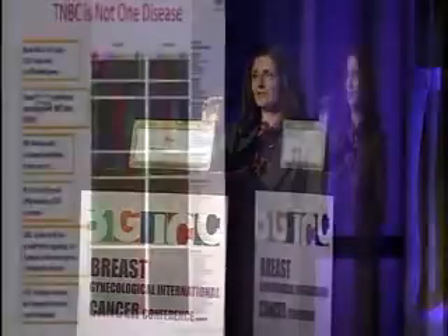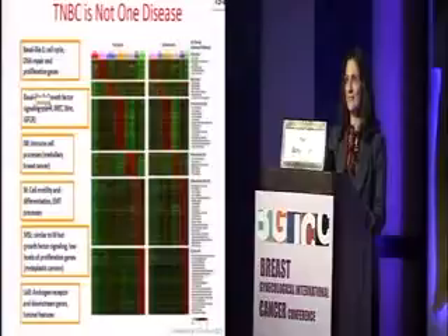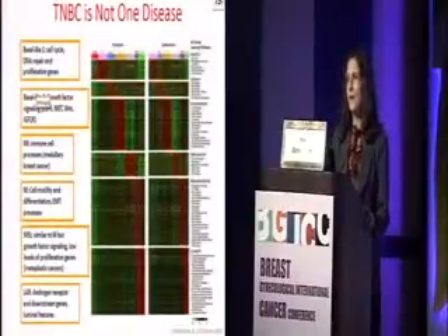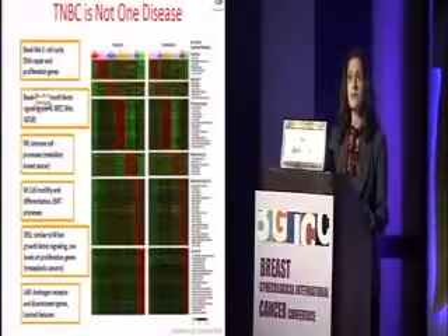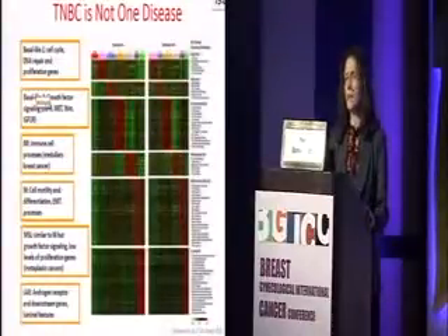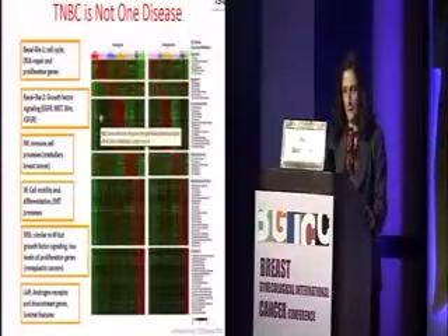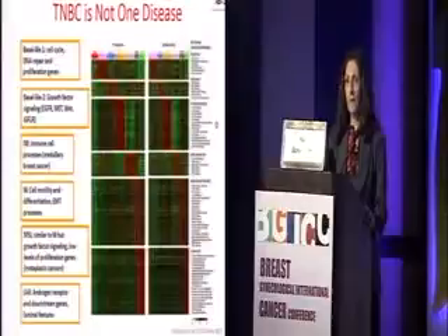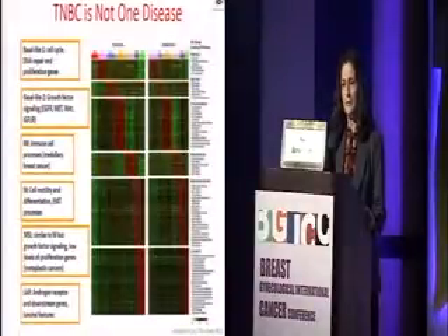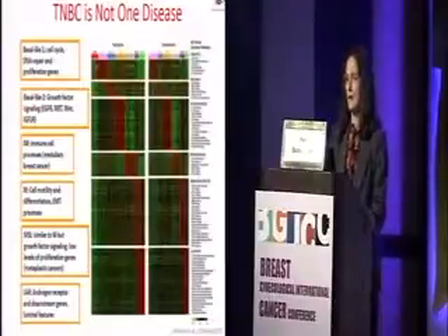I think anybody who gives this talk must have seen that they show this slide, so I'm doing this as well, just pointing out that triple negative breast cancer is not one disease. It's a very heterogeneous disease, and I think we are now just realizing the tip of the iceberg. Based on Lehmann's study, there are different subtypes: basal-like 1, involving cell cycle and DNA repair proliferation genes; basal-like 2, involving more growth factor-related genes; an immune-modulated subtype; the mesenchymal subtype dealing with genes related to cell motility; and the androgen receptor luminal type with perhaps a better prognosis.